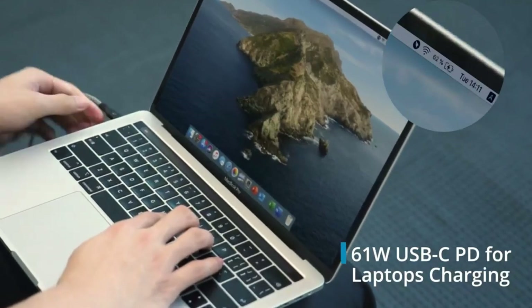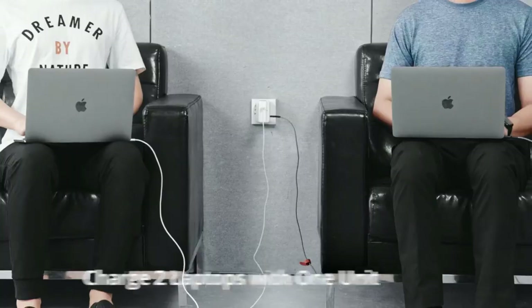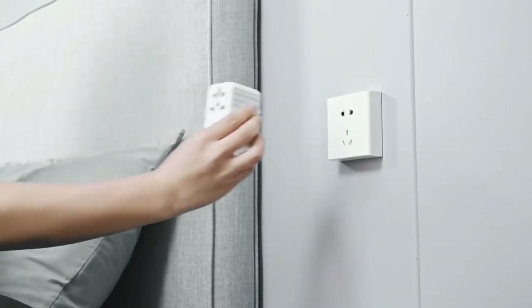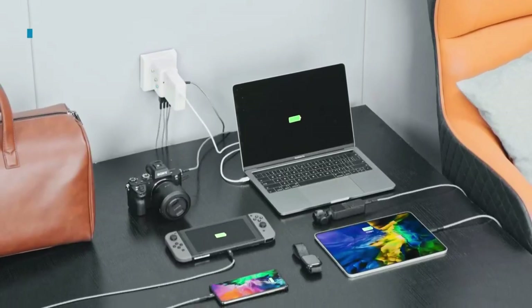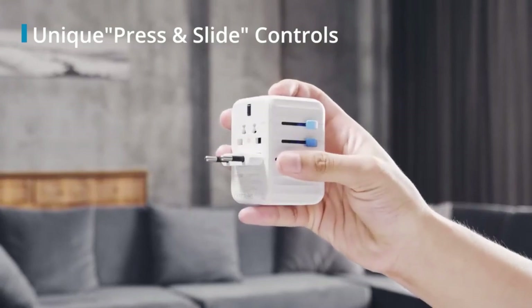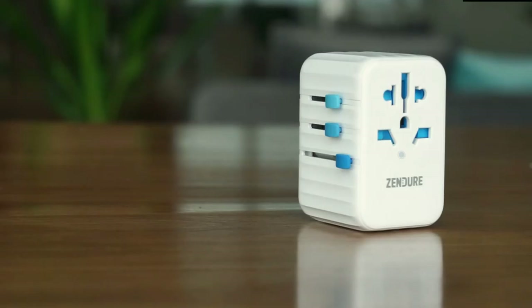Passport 3 is a power adapter that is compatible with more than 200 countries, including popular destinations like the USA, the UK, and Europe. The adapter also acts as a portable 65-watt charger with multiple USB ports. This is enough to charge a laptop, iPad, smartphone, camera, and headset all at the same time. It supports various fast charging protocols for Samsung, iPhone, Xiaomi, Huawei,